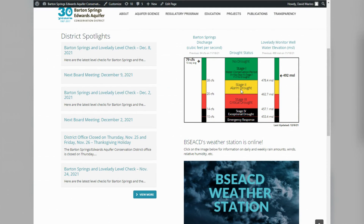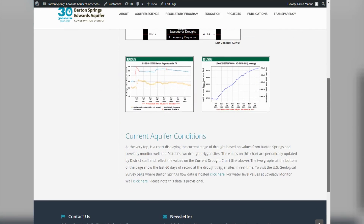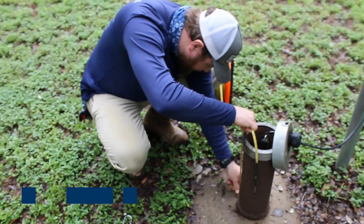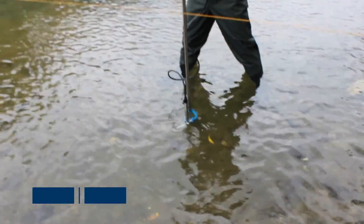If you scroll down to the bottom of the drought status page, we have links to the U.S. Geological Survey's page that shows levels for both Barton Springs and Lovelady. For the district to declare drought conditions, either Lovelady water levels or Barton Springs flow must be below their respective drought thresholds.